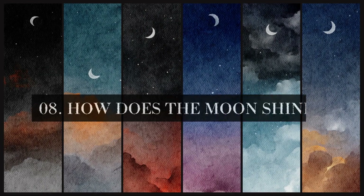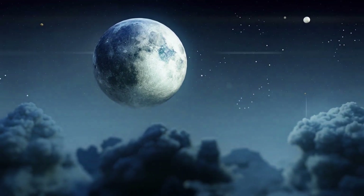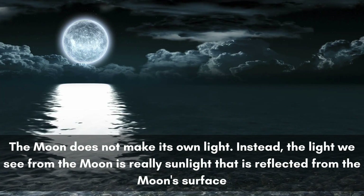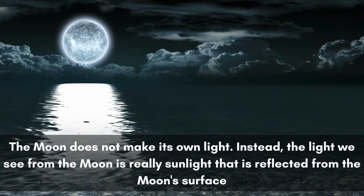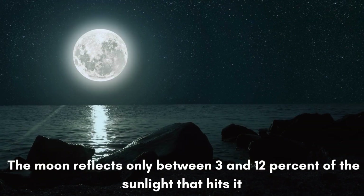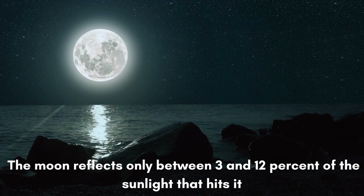How does the moon shine? The moon is our bright, shining neighbor. But did you know that the moon would also be just another dull orb if not for the sun's rays? The moon does not make its own light. Instead, the light we see from the moon is really sunlight that is reflected from the moon's surface. Sometimes the moon seems to shine very brightly, but the moon reflects only between 3 and 12 percent of the sunlight that hits it.